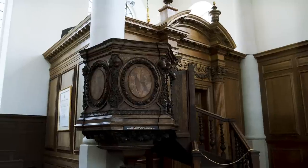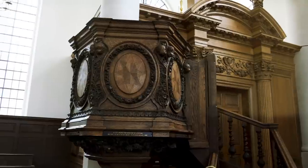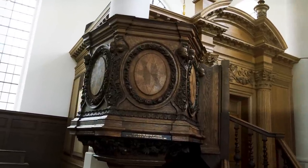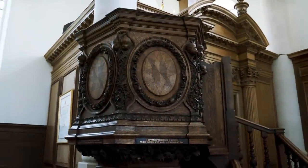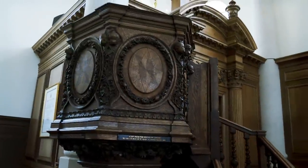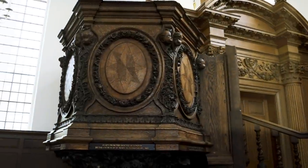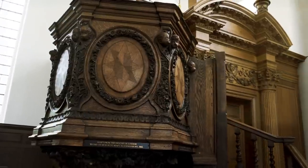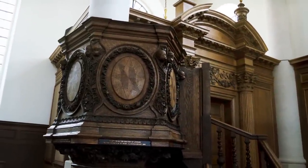Personally, other than the church itself, this is one of the more interesting pieces — a pulpit that came out of a Wren church. The craftsmanship is absolutely amazing, which is why they have a rope keeping people from going up there. The story behind it is that this pulpit was a gift to the United States from Britain after September 11th. Pretty cool story.